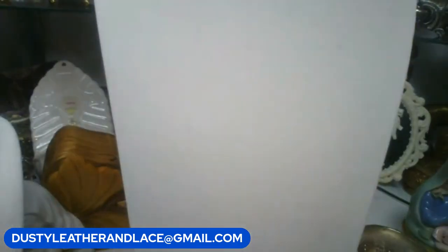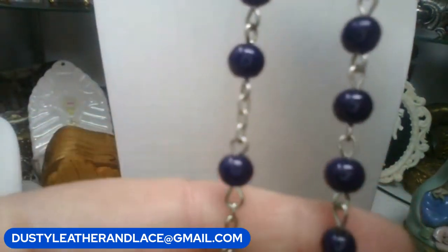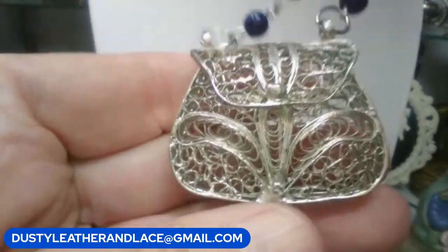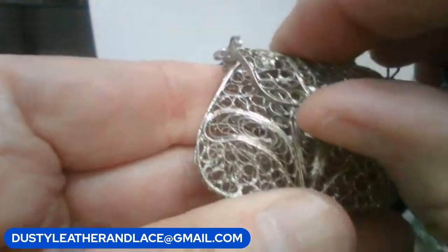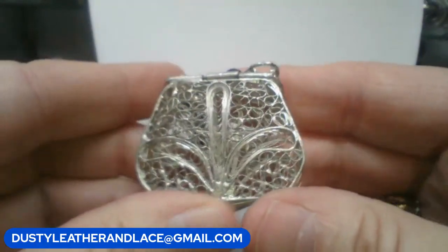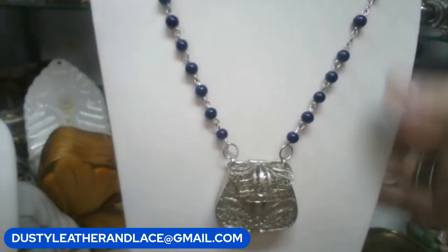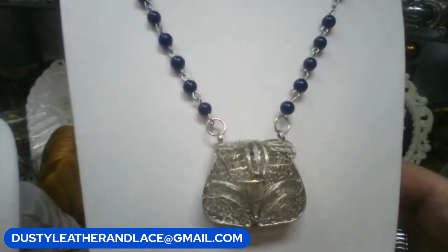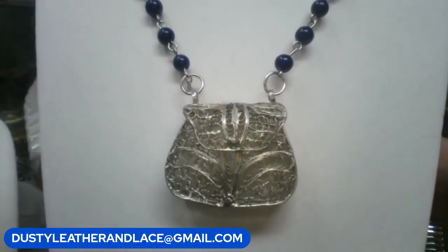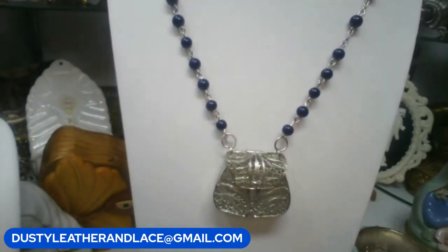This one is really cute - it's got dark coal-blue glass beads with silver wire, and a cute little filigree purse that actually opens so you could put something in it if you wanted. This is a twenty-inch chain and we're going to do eighteen dollars on this one. Keyword: 'squirrel purse necklace.'